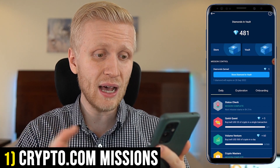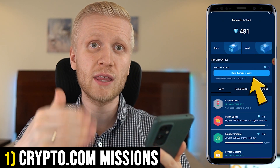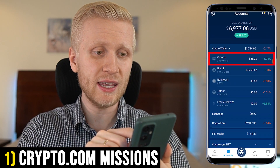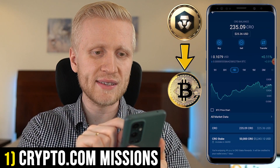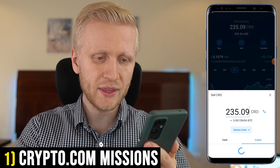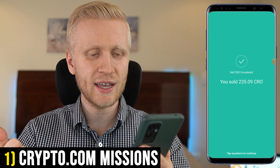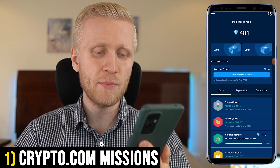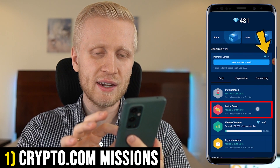I will show you an example right now. If you don't have any money, you can use the free option to get more diamonds every single day. But I have some money here, so let me give you an example. I will sell this CRO into Bitcoin — I click sell, choose Bitcoin, put max CRO, click confirm, and put my fingerprint. It's done, and I just earned diamonds for doing this. Now when I come back to the mission section, I have completed this quick quest and earned an additional five diamonds.